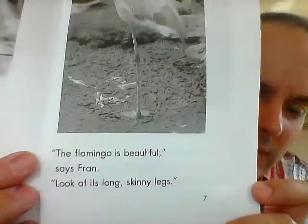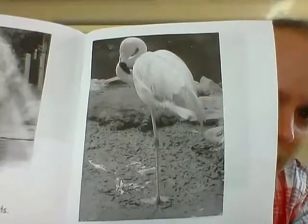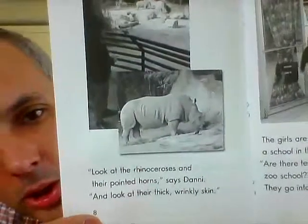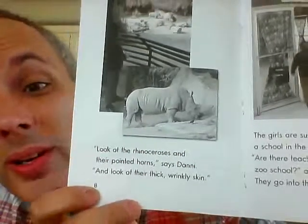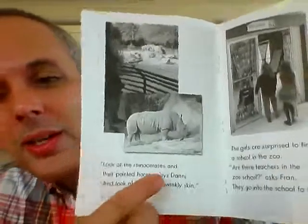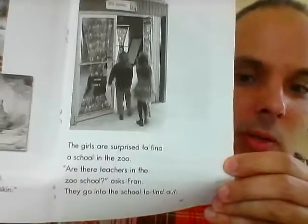'The flamingo is beautiful,' says Fran. 'Look at his long, skinny legs.' 'Look at the rhinoceroses and their pointed horns,' says Danny. 'And look at their thick, wrinkly skin.'